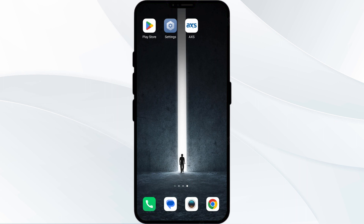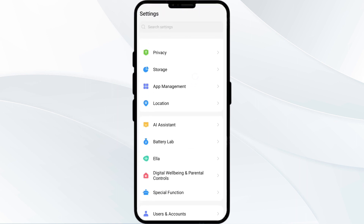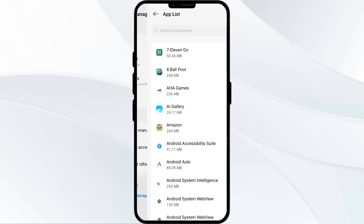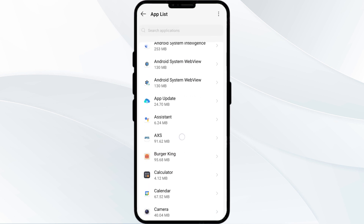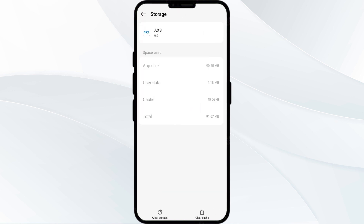Fourth solution is to clear the AXS Ticket app cache. Clearing the app cache can often resolve performance issues. To clear it, go to your phone settings and open App Manager. Select the AXS Ticket app from the app list, then click on Storage and Cache. Finally, tap on Clear Cache.